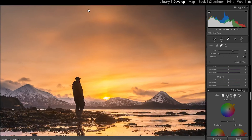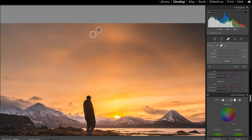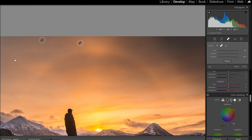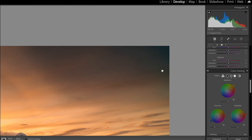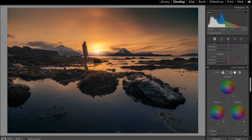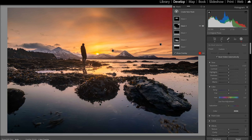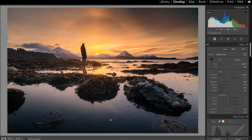The final thing I'm going to do is get rid of the little sensor spots. Using the spot healing brush — the middle one — I'll make the brush just a little bit bigger than the spots and click on each one. After cleaning them all up, I'll uncheck and look to make sure nothing looks out of the ordinary. That's it. I may also add a little more dehaze and clarity to soften the sun itself. And that is how I edit my sunset photos to make them look super sunsetty.